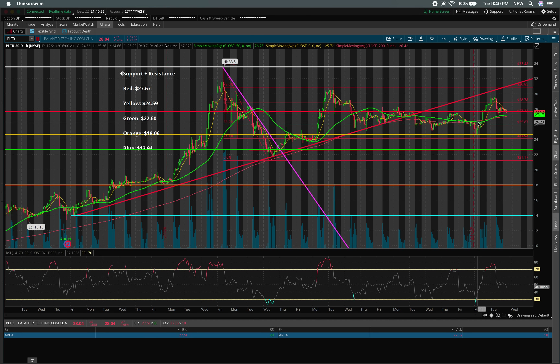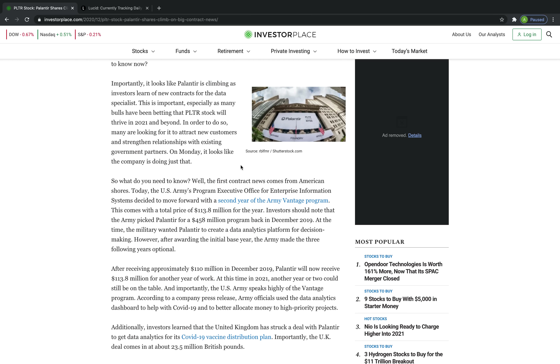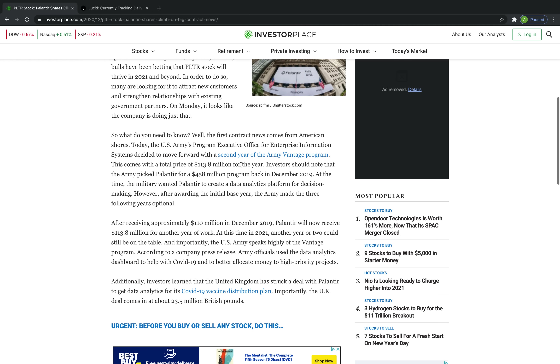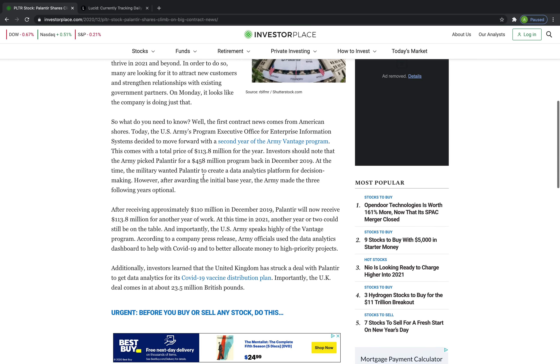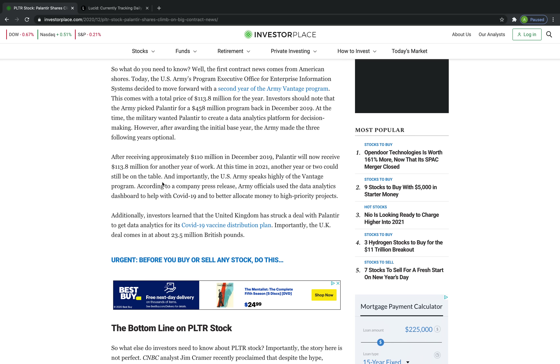The reason for all of this price movement over the past couple of days is, first and foremost, that the U.S. Army re-upped their contract for a second-year option with Palantir to continue using their services at a valuation of about $113.8 million, which was about a quarter of their $458 million four-year contract signed in December 2019. They fulfilled one year and had the option of picking up the next three years, and they did pick up the second year. That increased Palantir's estimated revenue from about $1.4 billion to about $1.5 billion next year, according to analysts — representing about an 8% increase.